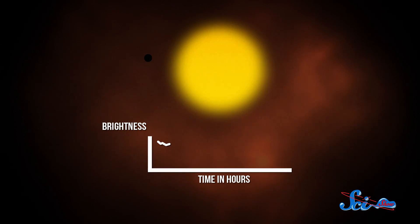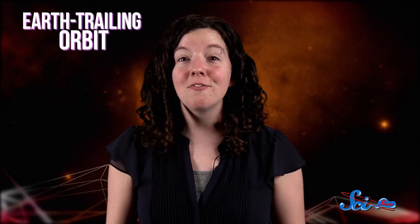Exoplanets are too far away to see directly, but when they pass in front of their parent star, they block a little bit of its light, so measuring the fluctuations in light is our best way of finding them. And since 2009, NASA has been using the Kepler Space Telescope to do just that. Kepler is in what's called an Earth-trailing orbit, meaning that it basically follows Earth around the sun like Mary's little lamb, monitoring the brightness of over 100,000 stars.